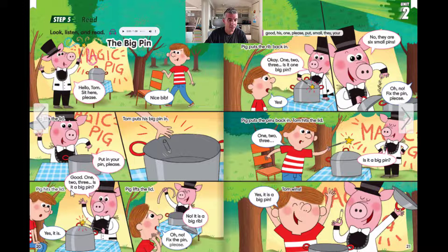Is it a big pin? Yes, it is. Pig lifts the lid. No, it is a big rib. It is a big rib.